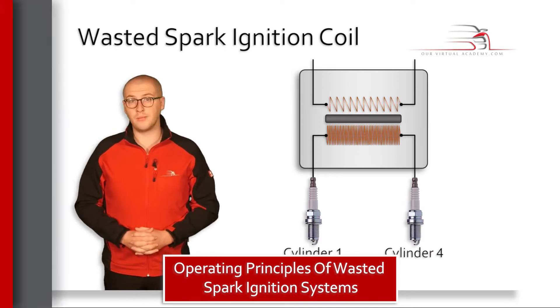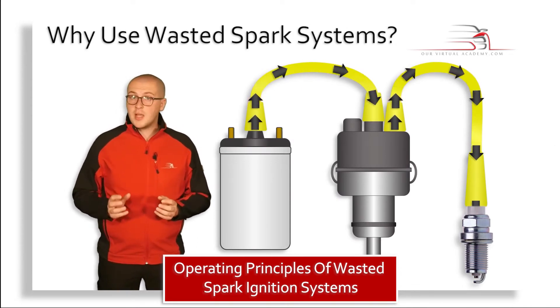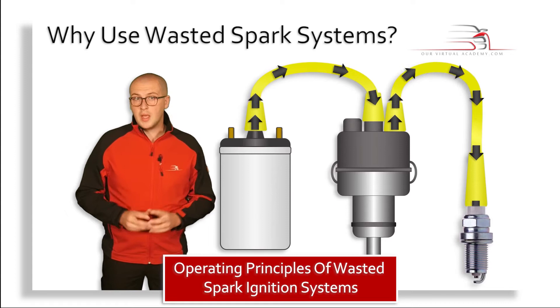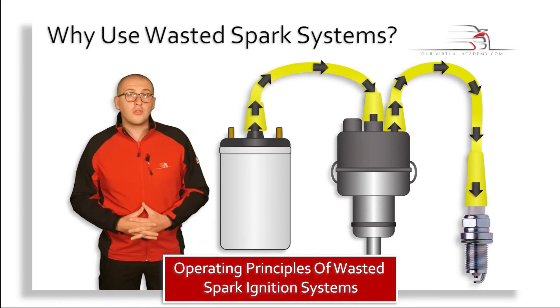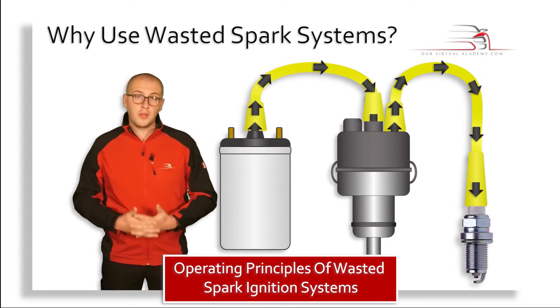With an ignition coil on a distributor type system, the spark would jump from the central electrode of the spark plug to the ground electrode. There was a reason it needed to be this way — electrons move more easily from a hot surface to a cold surface. The ground electrode will always be cooler as it's connected directly to the cylinder head, which is constantly being cooled by the cooling system.